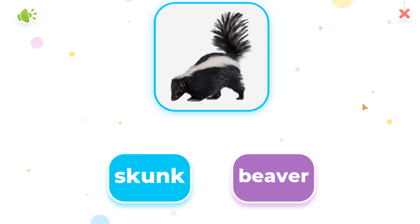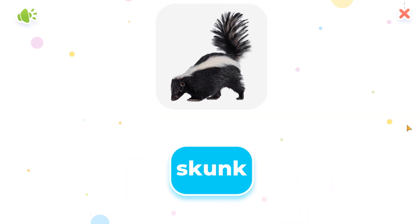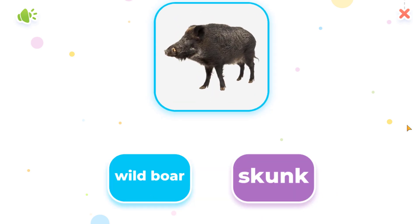Can you point to... Skunk. Great! Skunk. Which one is... Wild boar. Awesome!